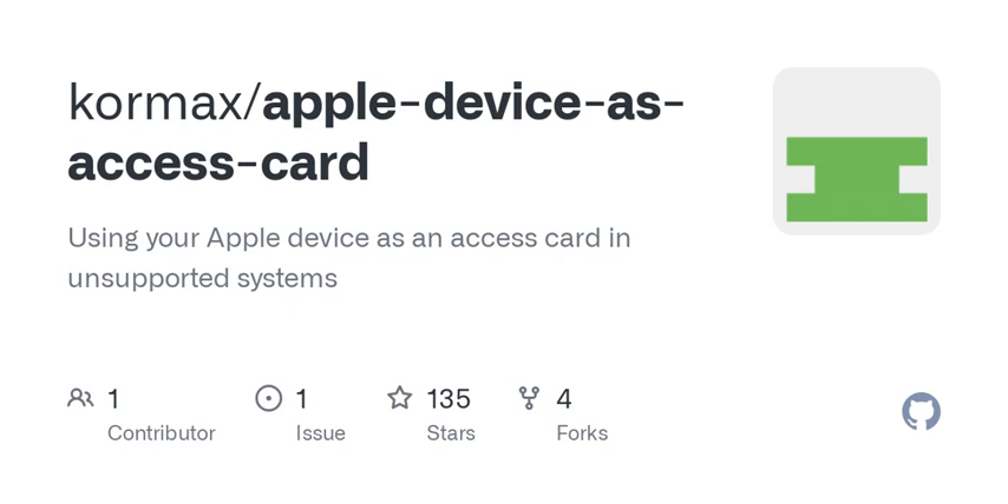Welcome back to the Tech Talk Podcast. I'm your host, and today we're diving into a fascinating topic that many of you might not have thought was possible: using your Apple device as an access card in systems that rely solely on UID authentication. If you've ever tried to get your iPhone or Apple Watch to act like a key card, you know it can be a frustrating experience. So let's break it down.